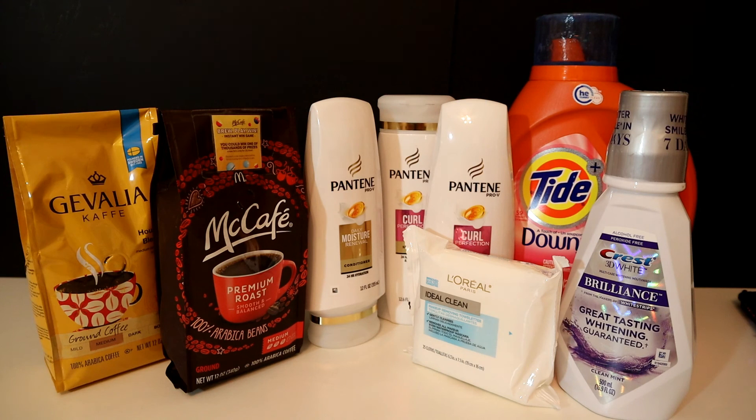That's my CVS deal for this week. I'll be posting another video at some point for Family Dollar — I attempted to go today but it was a no-go; the cashier was not very pleasant and was giving me problems about the coupons, so I just left. I'll be going to another store and trying again and will post that video for you guys. Thanks for stopping in — see you in the next video!